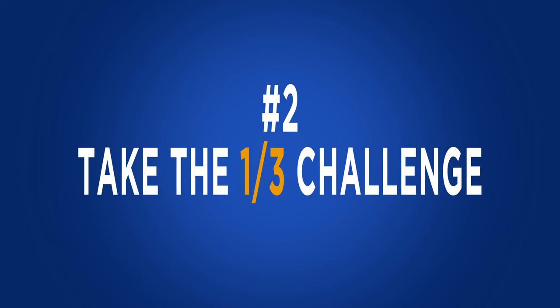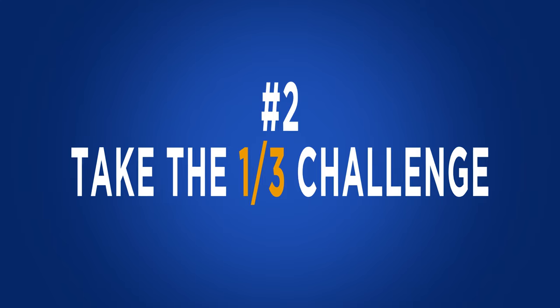The one-third challenge. Save a third of everything you make and invest it for yourself. Max out your 401k, your annual IRA contribution and get that emergency fund fully funded. Keep your spending to just a third or less of your income. Save the other third for essentials like taxes, rent and things like that.